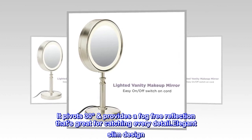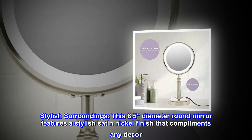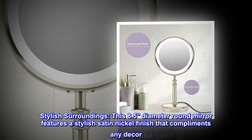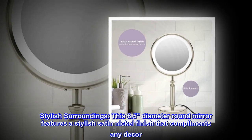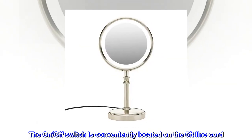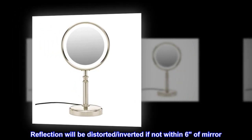Elegant slim design for stylish surroundings. This 8.5-inch diameter round mirror features a stylish satin nickel finish that complements any decor. The on-off switch is conveniently located on the 5-foot line cord. Note: reflection will be distorted or inverted if not within 6 inches of the mirror.